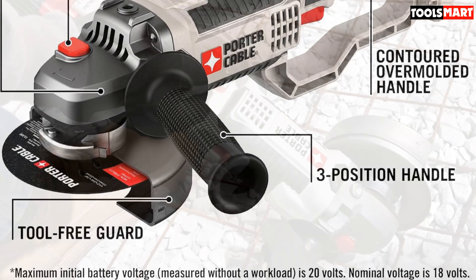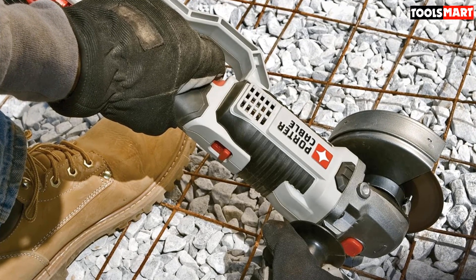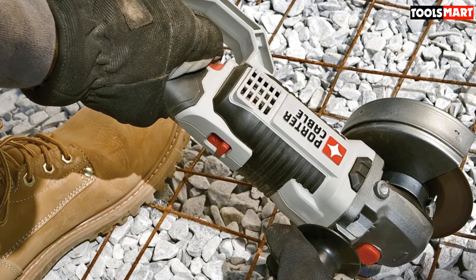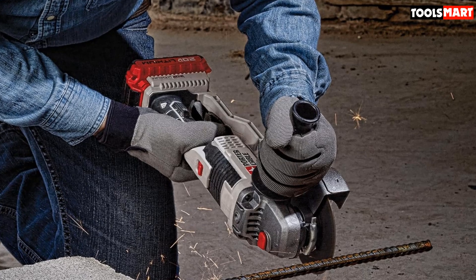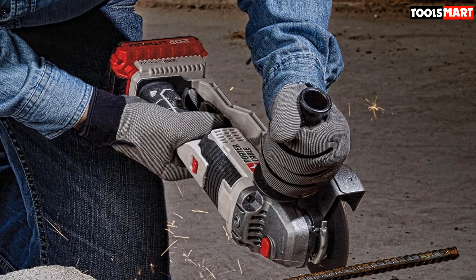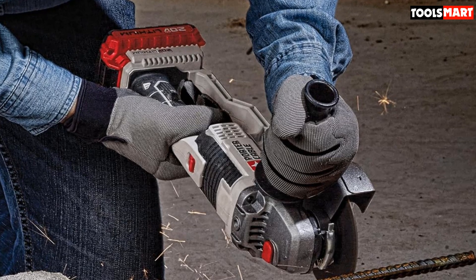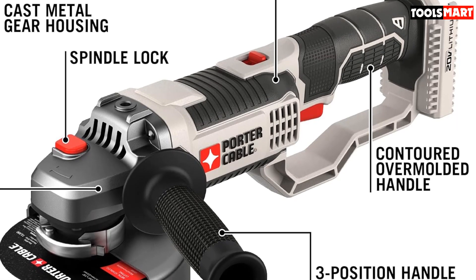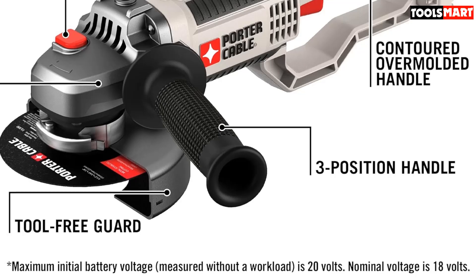The PCC760B, like many other metal grinders, features a high-performance motor that produces an output of up to 8,500 revolutions per minute. It comes with a metal gear housing meant to help dissipate accumulated heat to enhance durability, and allows for a fast and straightforward wheel-changing procedure. The PCC760B features a spindle lock design and also comes with a side handle with three different positions. This three-position handle design offers unlimited control, and the handle has been molded to fit the natural curves of the hand to enhance comfort.